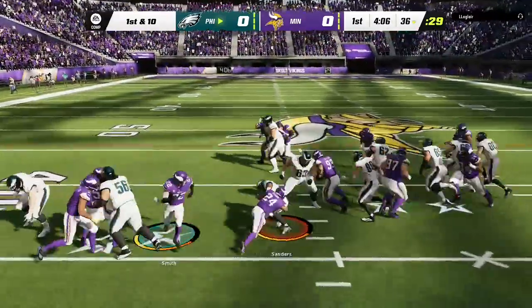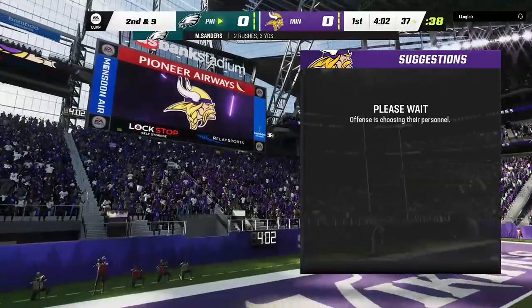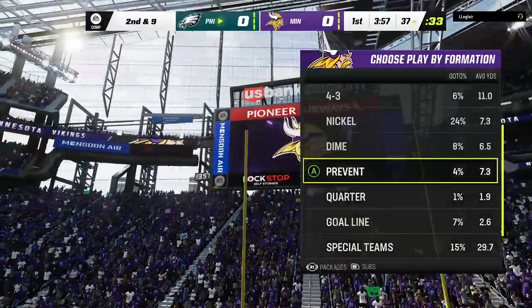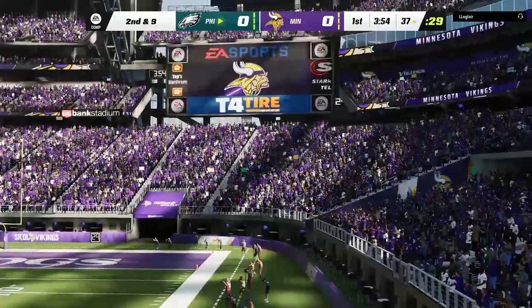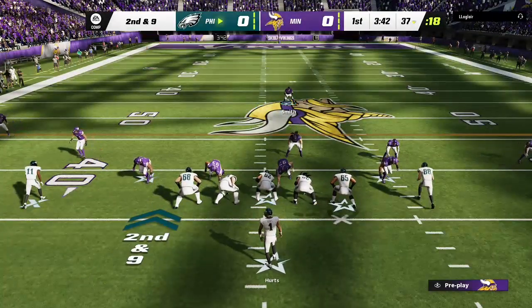On first and ten, it's Sanders, and space is tough to come by as he'll get maybe a yard to the 37. Things were pretty stacked up in the middle of the line — a lot of bodies, not much space. He was fortunate to get anything out of that run. Here's second and nine, just a yard on that last run.